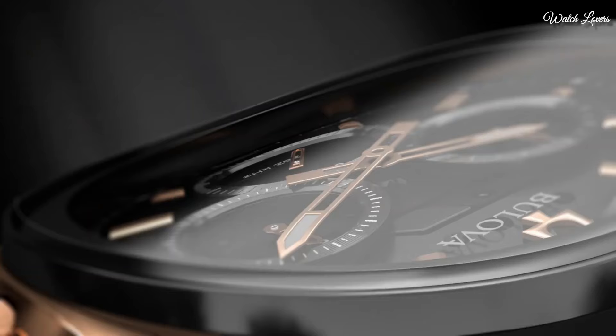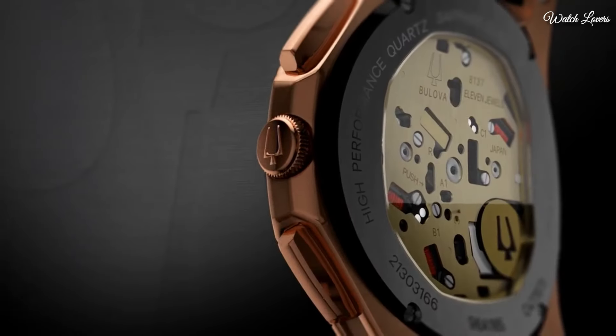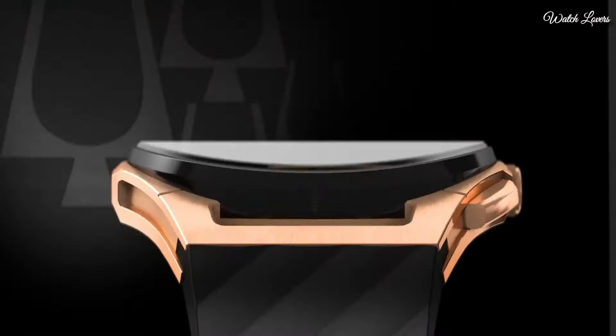Functions: Chronograph, Hour, Minute, Second. Sport watch style. Number 2.